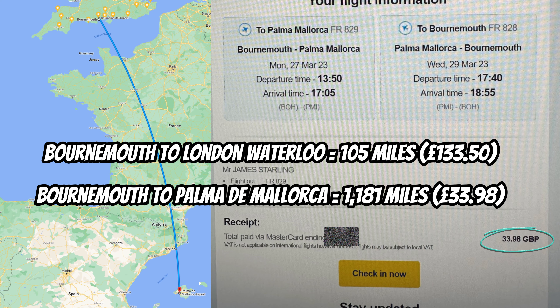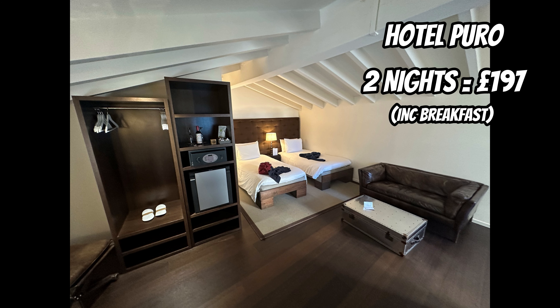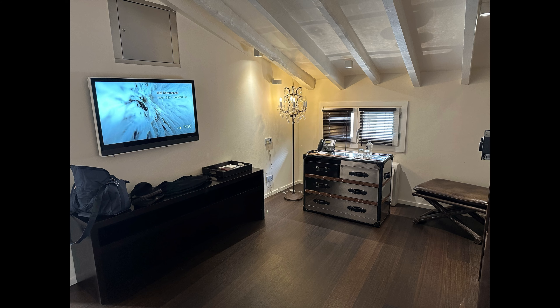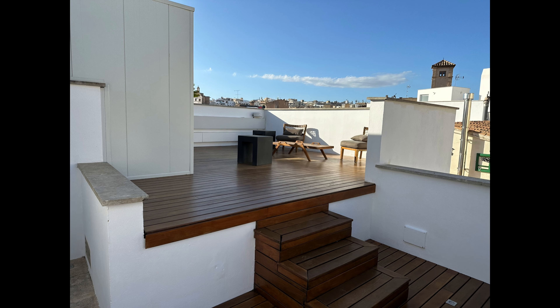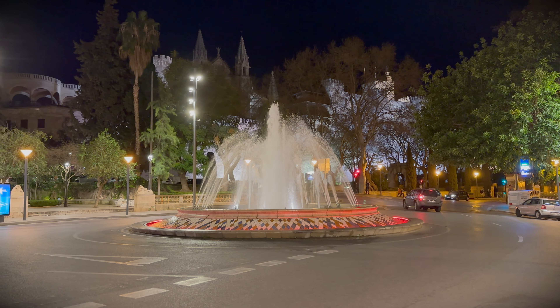So basically we're comparing a 100-mile trip to a 1,200-mile trip. We managed to get an absolutely amazing deal on the Hotel Puro, which is usually a lot more expensive. It's a four-star right in the centre of Palma, just five minutes from the cathedral and 30 seconds from this famous landmark fountain in the city.